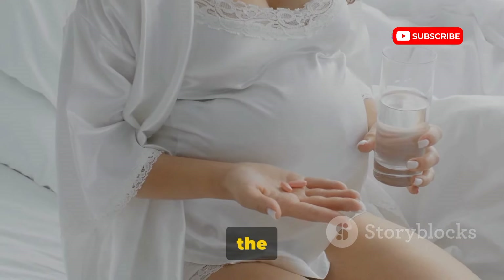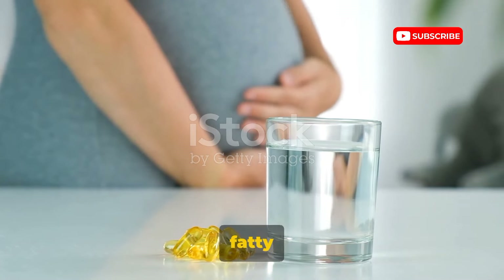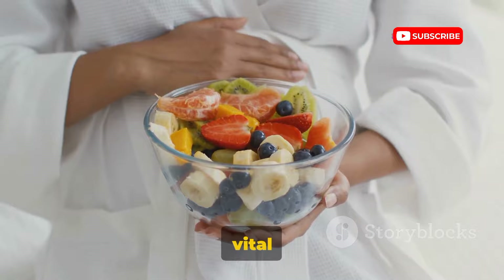These formulas pack in the essentials: folic acid, iron, calcium, vitamin D, omega-3 fatty acids, choline, and iodine — each playing a unique and vital role.